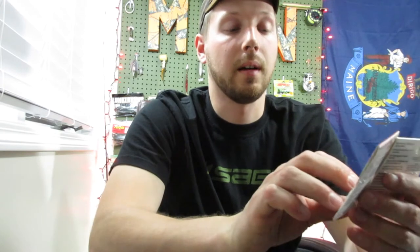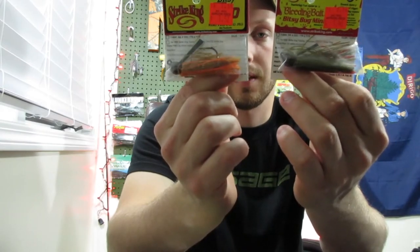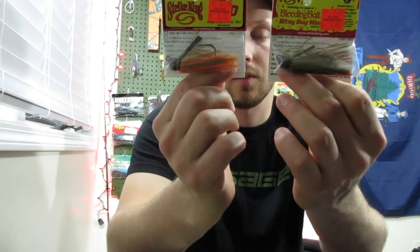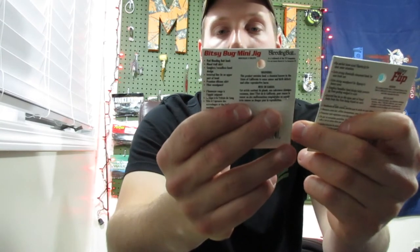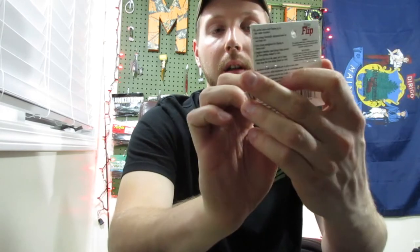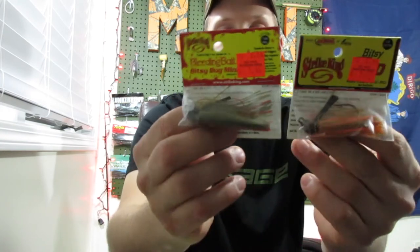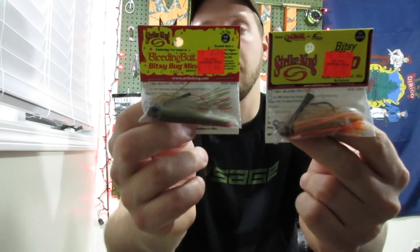I got two little jigs — I needed some finesse-type jigs for smallies and stuff. Sometimes the prices are marked differently, which is a little weird, but I paid $1.46 for one and $1.52 for the other. They were originally almost $2.50 a piece, so pretty good deal on those.